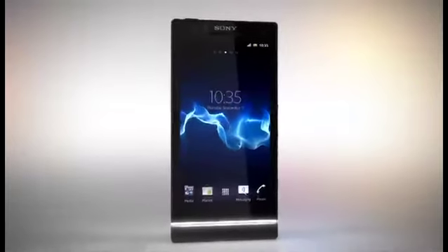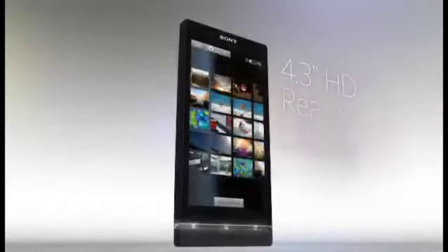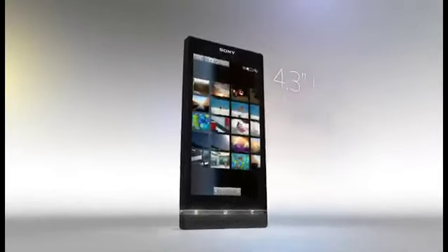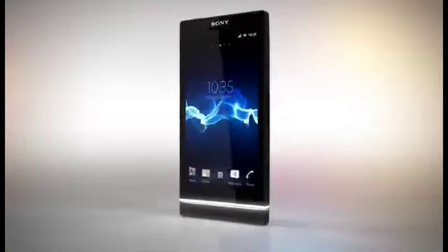With this marvelous smartphone, you are ready to create, view, listen, play and share in HD. Watch your photos, videos and gaming come alive on the HD 4.3 inch reality display with mobile Bravia engine. Let the dynamic LCD with LED backlighting enthrall your senses.